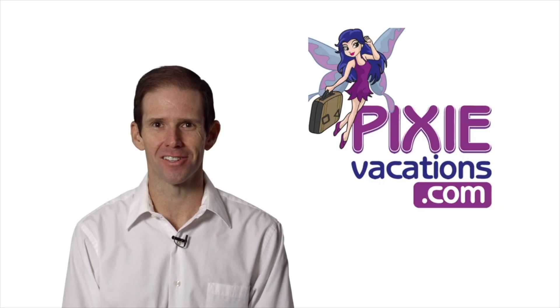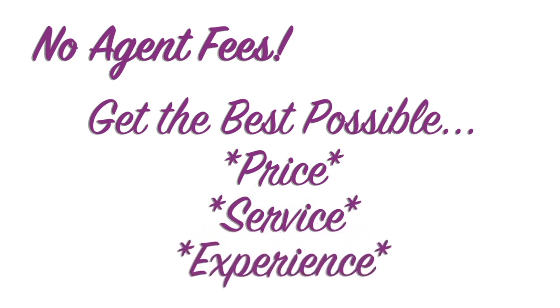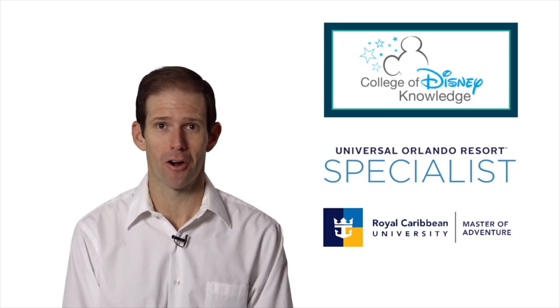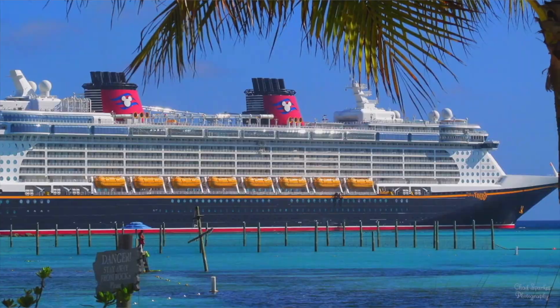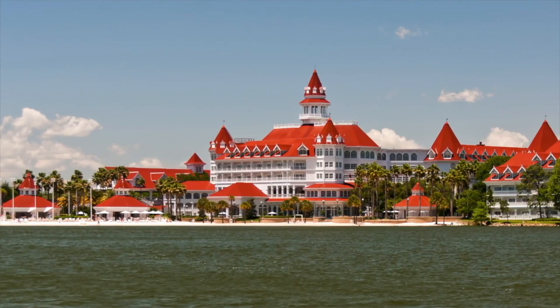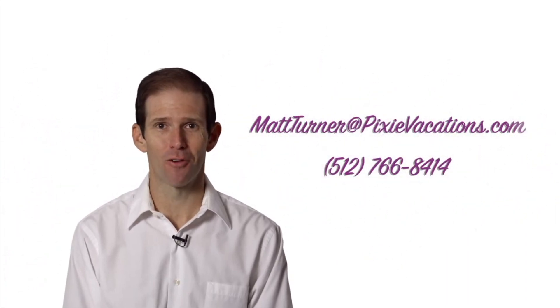Hi, my name is Matt Turner with Pixie Vacations and I'm here to help you plan the vacation of your dreams. As a fee-free travel agent, I'm here to make sure you get the best possible price, quality of service, and experience out of your hard-earned vacation dollar. My expertise will help me personalize every aspect of the vacation experience for you and your travel party. I specialize in Walt Disney World, the Disneyland Resort, the Disney Aulani Resort in Hawaii, the Disney Cruise Line, Adventures by Disney, the Universal Orlando Resort, and Royal Caribbean Cruises. Contact me today at mattturner@pixievacations.com or 512-766-8414.